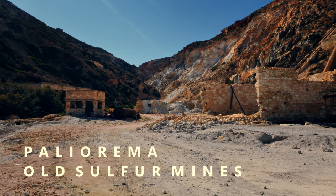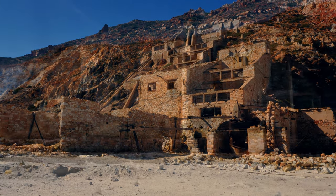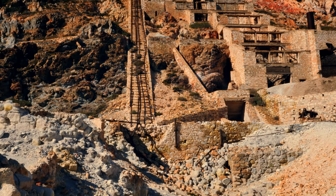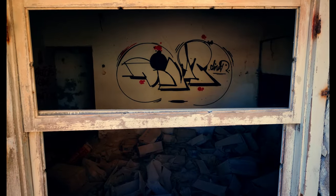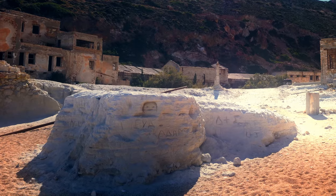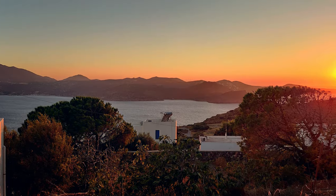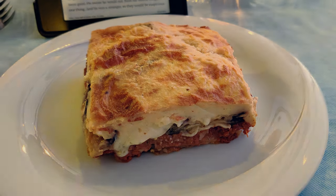With some of the afternoon remaining I checked my map for another sightseeing opportunity. The old sulphur mine at Paliarima turned out to be a longer ride than expected along some bumpy tracks - not recommended by car, but on a quad bike it was good fun. The abandoned mines are quite unique and eerie, especially late in the afternoon with nobody else around. For dinner I made it to the hillside village of Tripiti just in time for the sunset, then enjoyed a delicious moussaka at a highly rated taverna called Oginas.